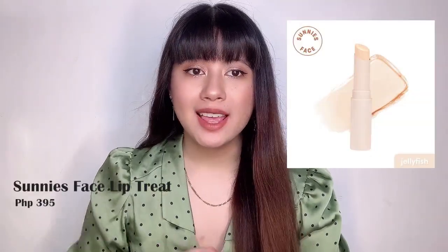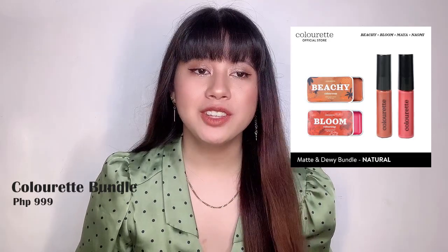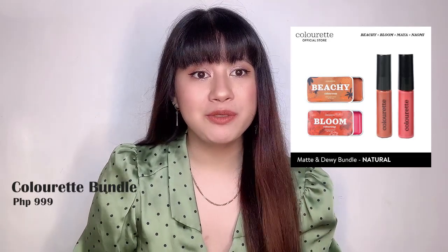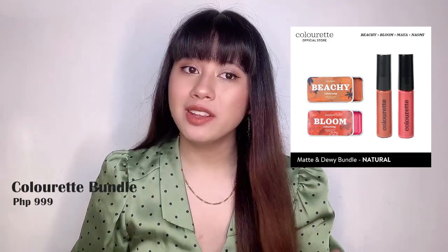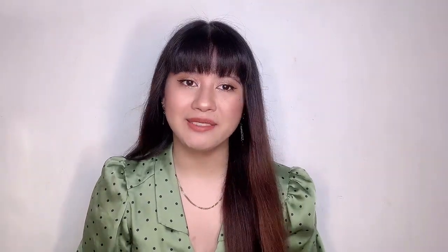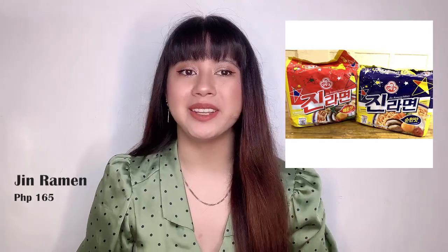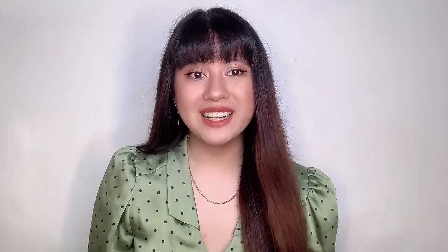Next is a Sunny's face lip treat — this one is a moisturizer and a lip gloss. And then a Colorette matte and dewy natural bundle. This is a bundle, so it's perfect for a Christmas gift — it comes with blush, lip tint, and lipstick. Then lastly, we have instant ramen — for our friends who love ramen, we can give this as a Christmas gift also. So that's it for today for our Christmas gift ideas!